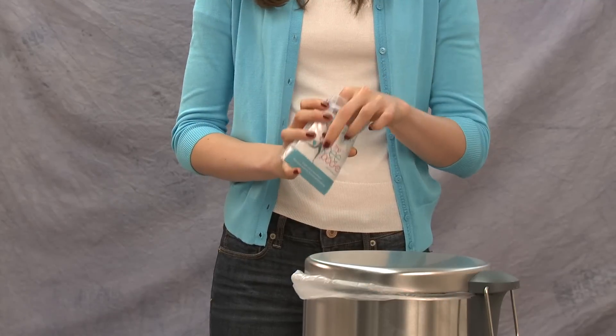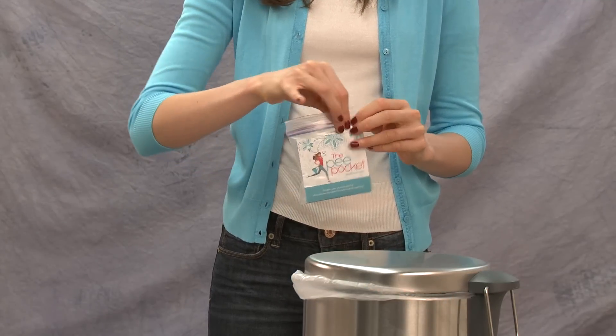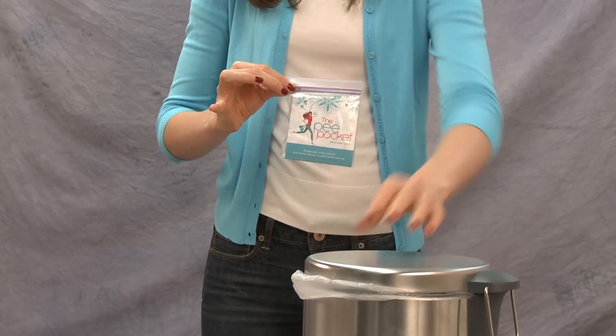And when you're through, toss the PeaPocket away, or return the PeaPocket and wipe to the disposable bag and discard.